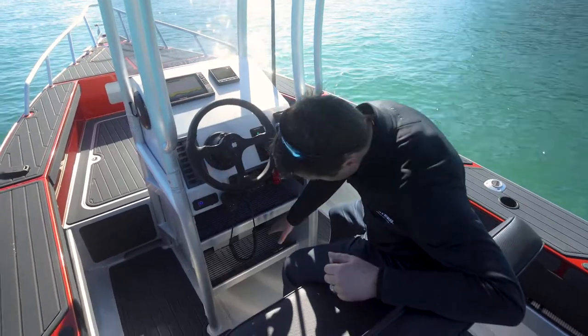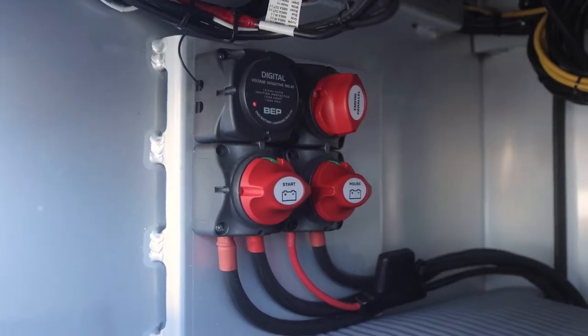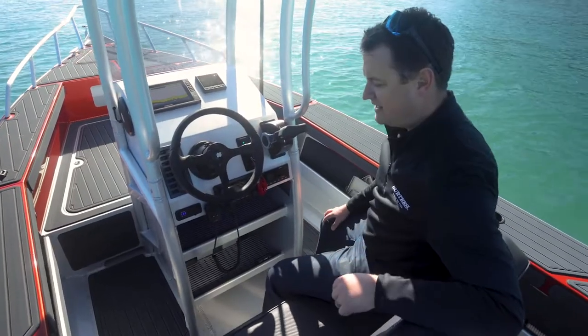With our Pro Fishers we keep the batteries in the console right up the front, and your isolation switches are nice and easy to get to on the left hand side.